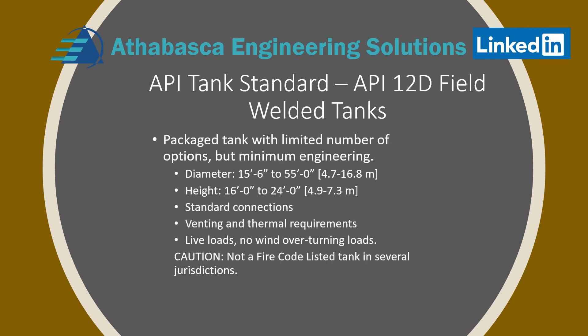This tank is small compared to API 620 and 650 dimensionally. It's got a closed roof and it's a packaged tank with a limited number of options. For example, the diameters vary from 15.5 feet to 55 feet, and the height from 16 to 24 feet, with standard connections. The venting and thermal requirements are fixed, and live loads and those issues aren't even considered.